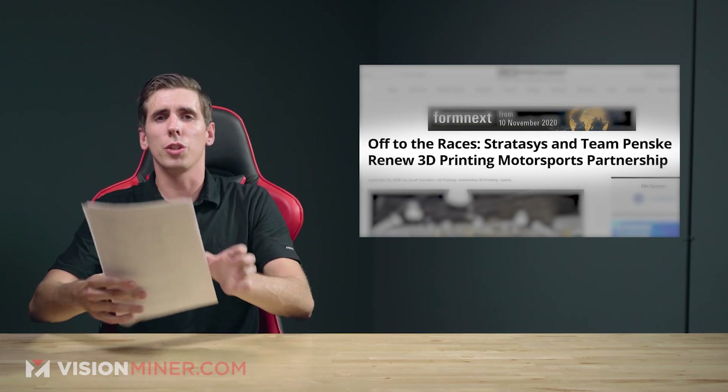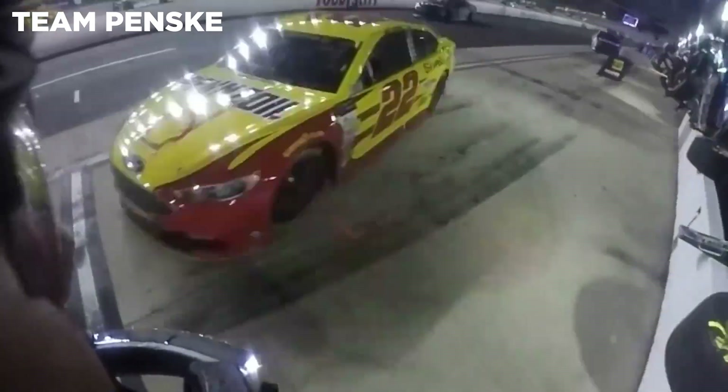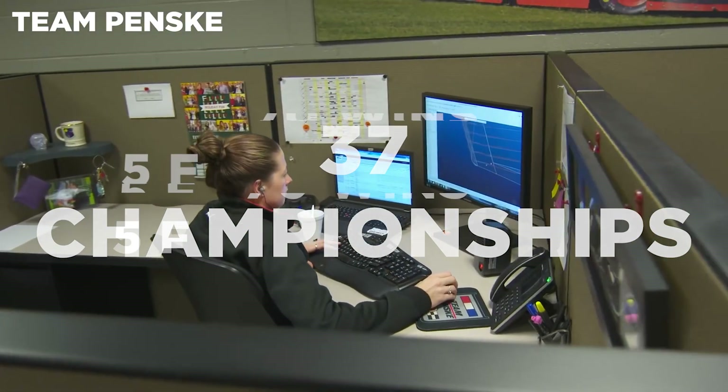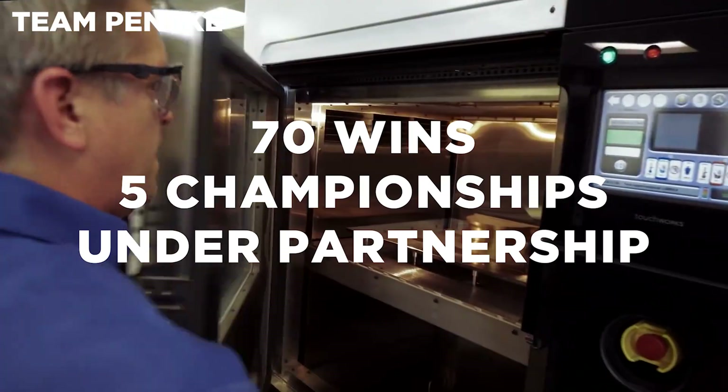Team Penske and Stratasys are renewing their partnership to continue 3D printed race car parts. This has been a really cool thing — if you look at Team Penske's Instagram, there's all sorts of Stratasys and 3D printing content, and they've been a big voice for 3D printing in the race community over the last few years. They originally signed an agreement back in 2017. Team Penske has been around for 50 years, with over 500 victories and 37 national championships.